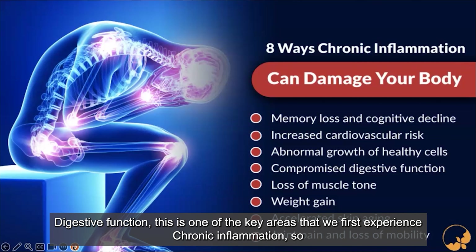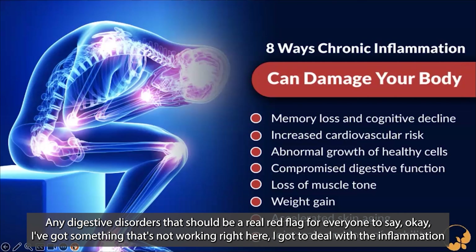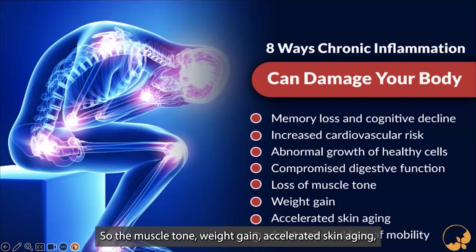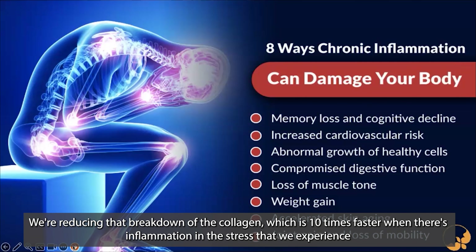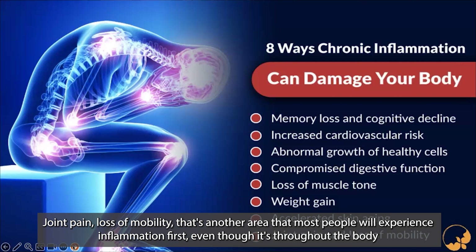Compromised digestive function is usually the first system that breaks down in the body — we can have silent inflammation in the digestive system before we actually feel it, with many different assaults to our digestive system today. Muscle tone, weight gain, and accelerated skin aging are also affected — many individuals taking tele-youth see their skin improve because we're bringing down that inflammatory process and reducing the breakdown of collagen, which is 10 times faster when there's inflammation. Joint pain and loss of mobility are another area where most people first experience inflammation.